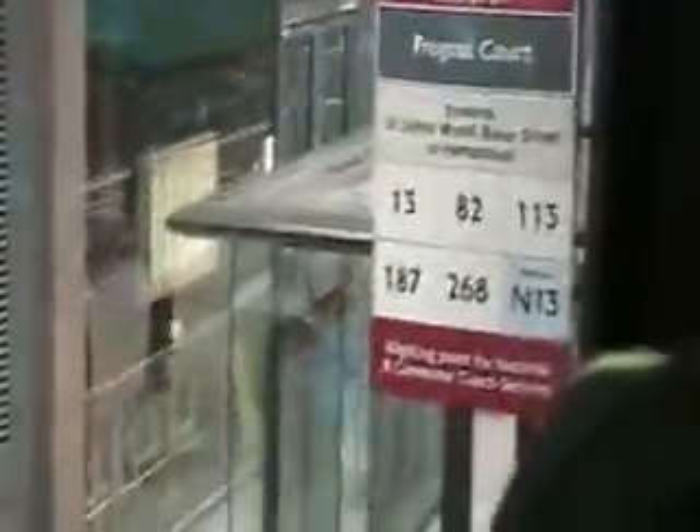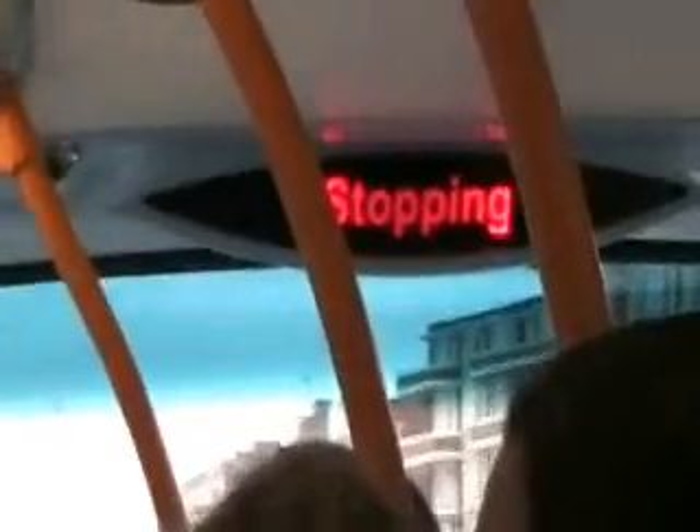Here you can see a double-decker bus. It's really cool, especially when you sit up top because you can see a great view. When you need to get off the bus you press the button, and as long as you see the stopping light come on you know you're good to go.